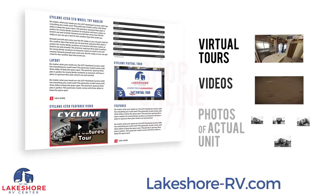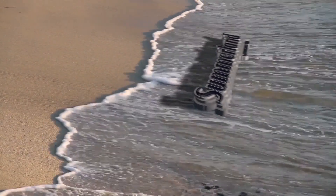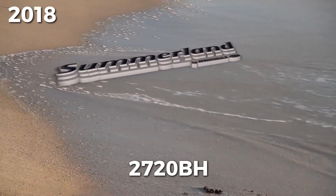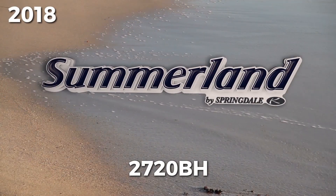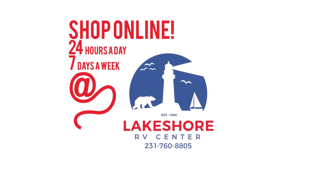Shop online at lakeshore-rv.com with virtual tours, videos, and photo galleries — you're sure to find your perfect RV at the lowest price, guaranteed. Want a more personal touch? Call us at 231-760-8805, where our friendly and knowledgeable staff will help you get an amazing deal on the RV of your dreams.